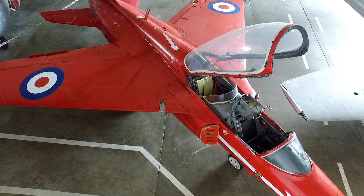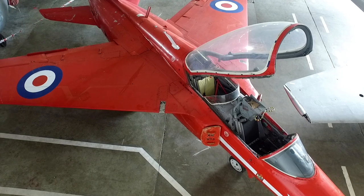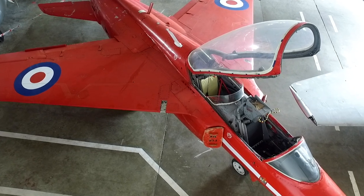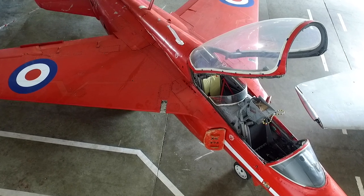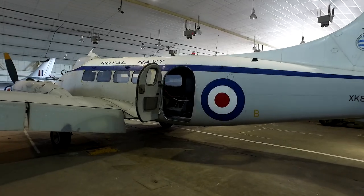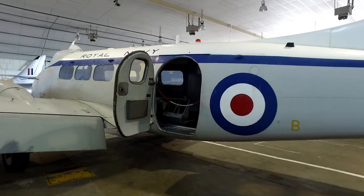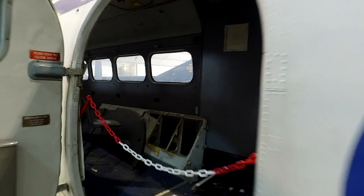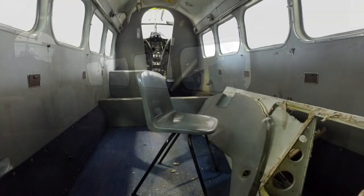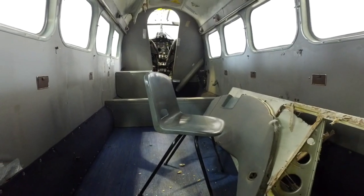It was used in air shows just for exhibition flights, and on its last outing it landed short at the runway and it's never flown again. There's also a Royal Navy de Havilland built in 1956. I don't think that little plastic chair is an original feature.